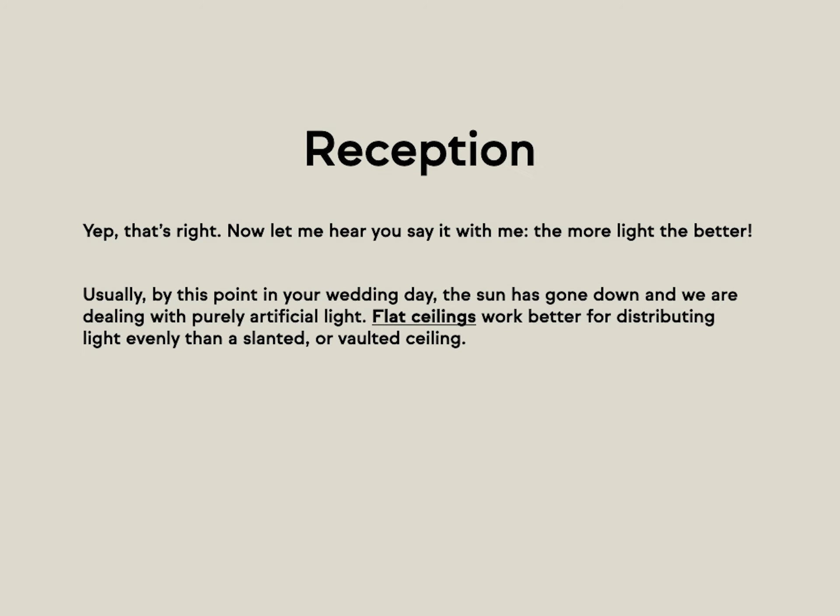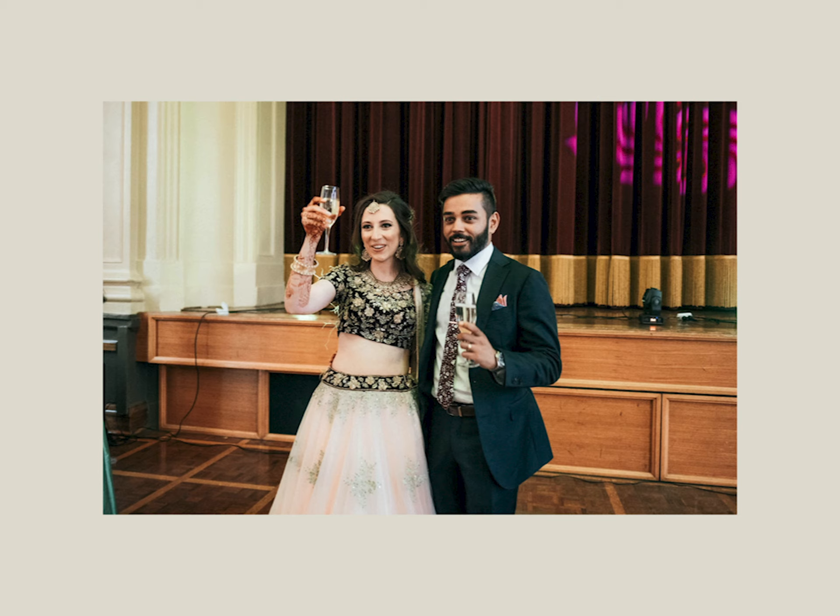Moving on to the reception. Say it with me: the more light the better. If you take one thing away from this whole presentation, it's the more light the better. Usually by this point in your wedding day the sun has gone down and we're dealing with artificial light. Photographers typically use what we call a speedlight flash, which bounces off the ceiling and evenly lights the room. When picking a reception venue, look for a flat, white ceiling — those things will really help us bounce and distribute the light evenly, compared to a ceiling painted a dark color or a slanted or vaulted ceiling.